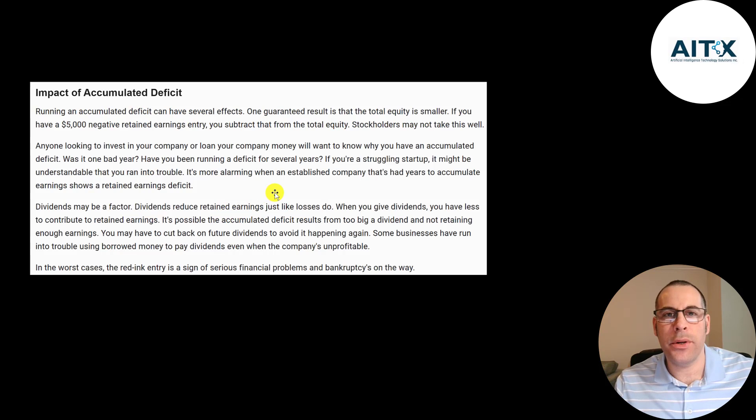This article seems to explain it well. Accumulated deficit can have several effects — stockholders will not be happy. If you're looking to get more liquidity, whether through debt or equity, people are going to want to know why you have an accumulated deficit. In this company's case, they're a startup, so that's okay because in the early years you're going to lose money. As long as the company can build valuable products, which it seems like they are doing, they can continue raising debt and equity until they finally get enough sales to cover their expenses. But if their products are faulty or don't sell well, that could be a big problem — bankruptcy may be on the way.